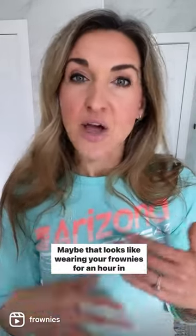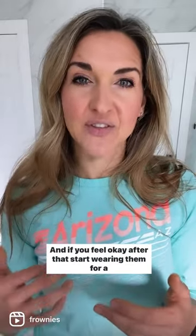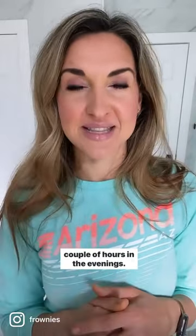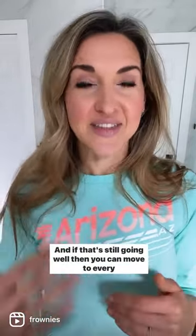Maybe that looks like wearing your frownies for an hour in the evenings for a few days. If you feel okay after that, start wearing them for a couple of hours in the evenings. Then switch to every couple of nights all night long, then every other night. And if that's still going well, you can move to every single night.